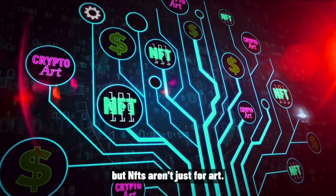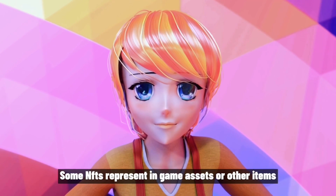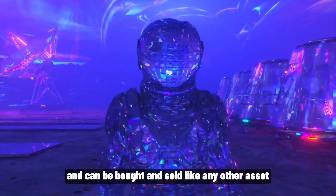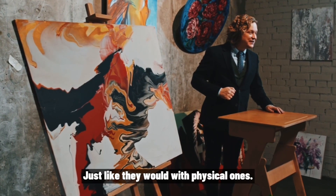But NFTs aren't just for art — they can also be used in virtual worlds and gaming. Some NFTs represent in-game assets or other items and can be bought and sold like any other asset, allowing players to own and trade virtual assets just like they would with physical ones.